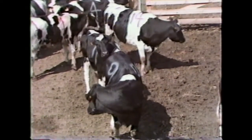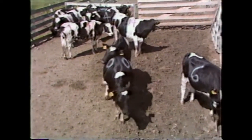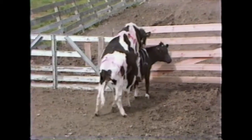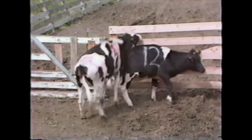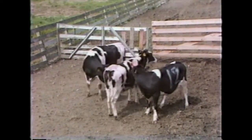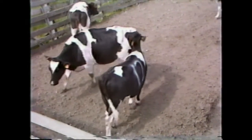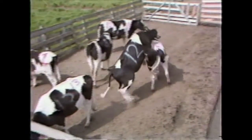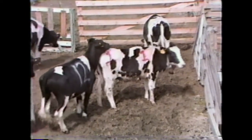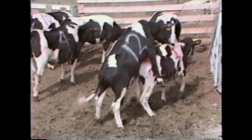Mounting activity can be described as when one animal attempts to mount another animal. The mounting animal may be in, approaching, or just past standing heat. Generally, the mounted animal will attempt to escape the mount if she's not in heat, or she will stand immobile if she is in estrus. However, an animal in heat will not stand immobile for every attempted mount. Please notice the mucus discharge from heifer number 12.